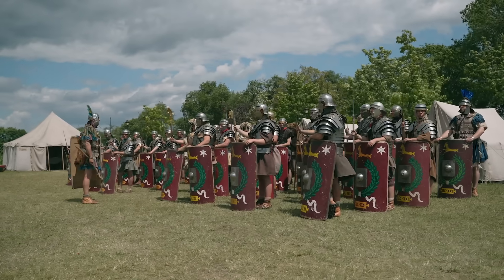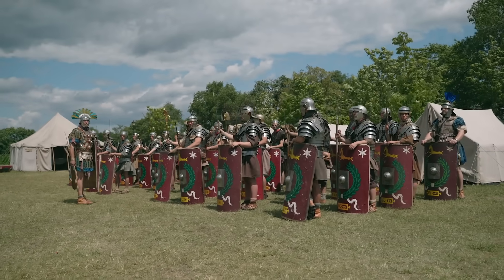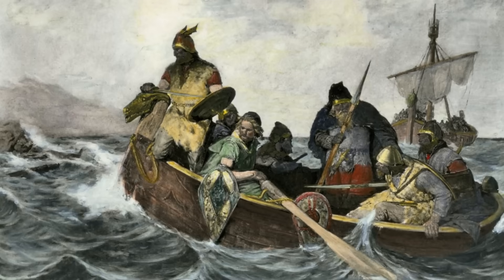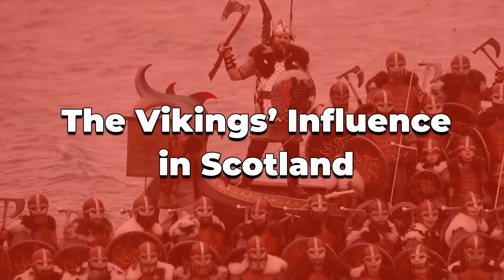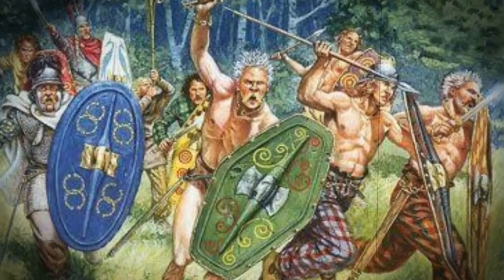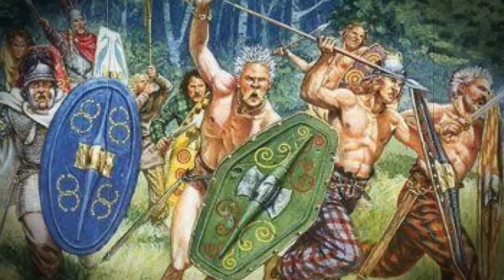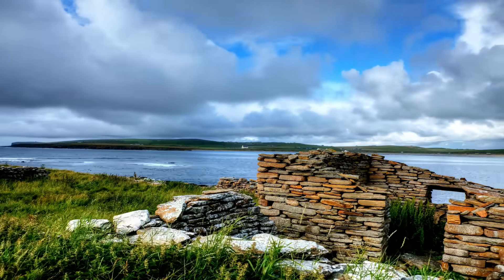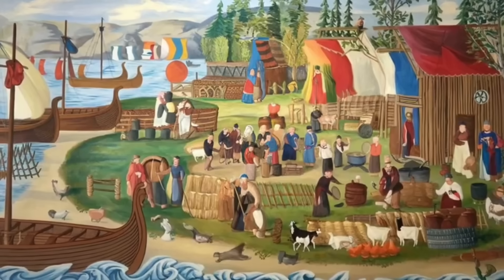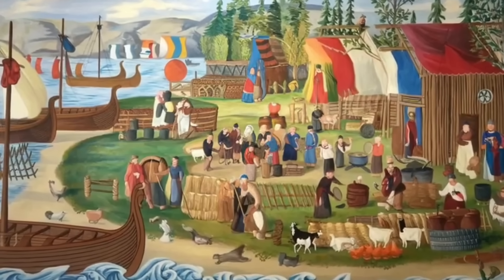As Roman influence faded, a new wave of foreign contact started — this time from the Vikings, who hailed from the north and across the sea. When the Vikings began raiding Scotland in the late 8th century, they eventually settled, especially in Orkney, Shetland, and the Western Islands. These Norse settlers left a strong genetic imprint, particularly in male Y-DNA lines that are still prominent in island populations today.